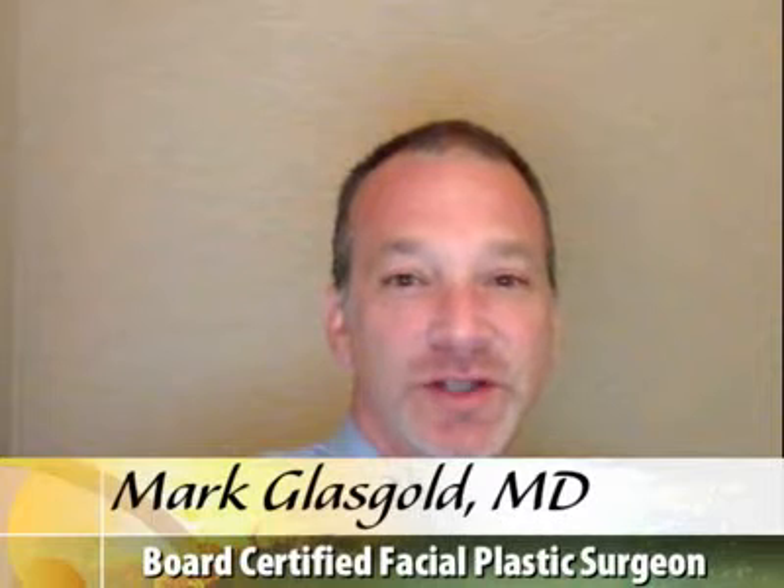My name is Mark Glasgold and I'm a board certified facial plastic surgeon at the Glasgold Group in Highland Park, New Jersey. The most common reason patients give for coming to me is that they are impressed with how natural appearing our results are and that their greatest fear in seeking rejuvenation is that they will look done.